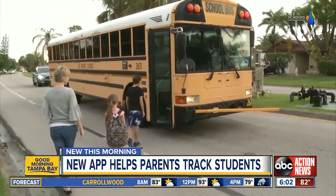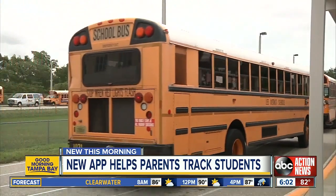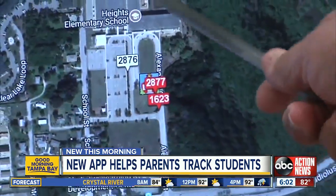Kids will use the ID scanners that they use right now to buy school lunches when they get on and off the bus. This will help parents get a better idea of where their child is on the route.